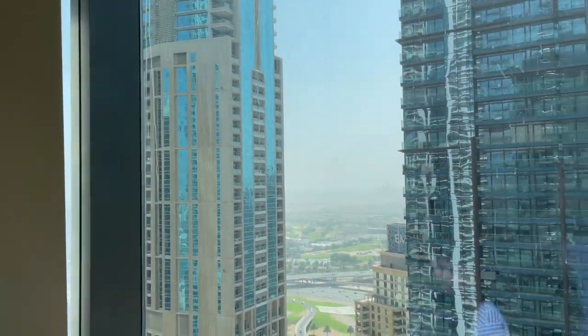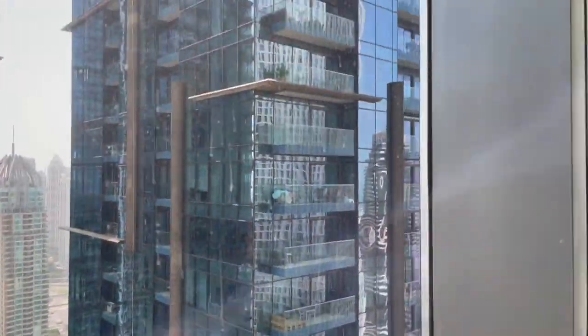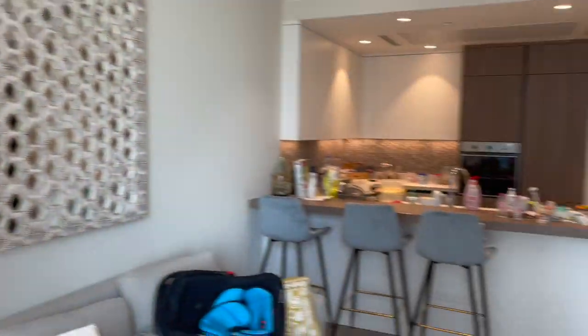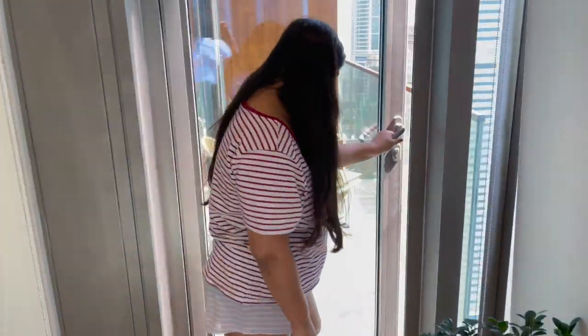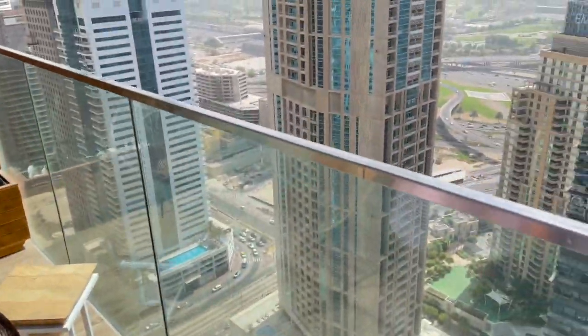It's beautiful! You can hear my baby crying at the back. This is the balcony — a very beautiful, cozy balcony.